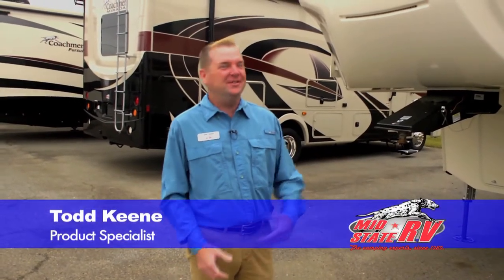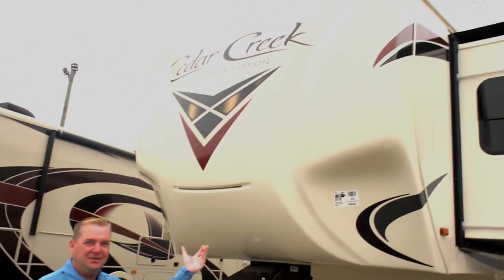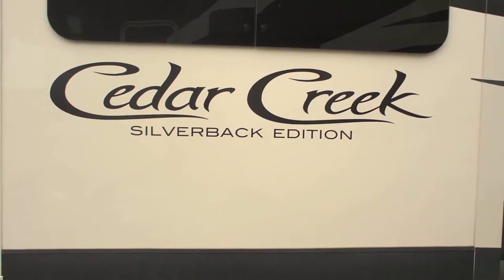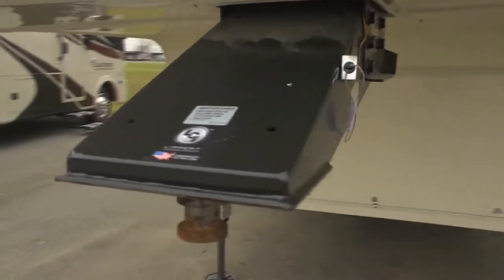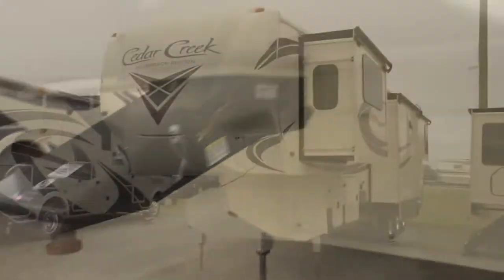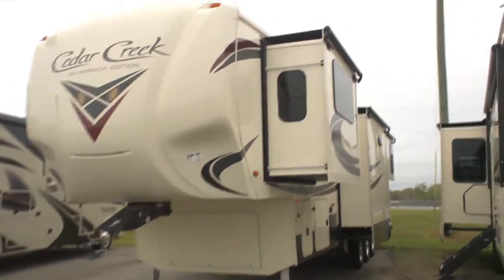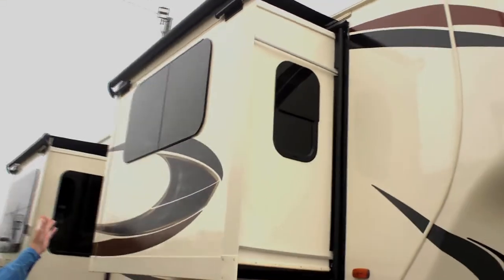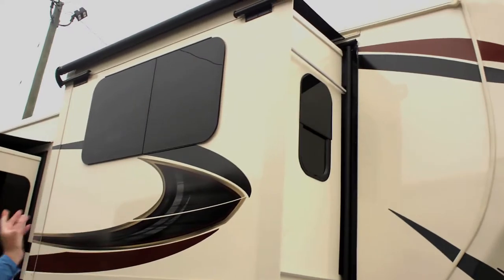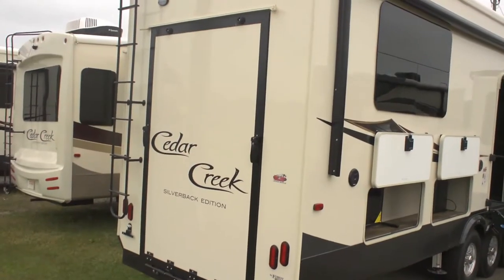Hey guys, this is Todd Keen at MidState RV. I want to introduce you to the Cedar Creek Front Living today. What's unique about this unit is it has a garage in the back, but it is not a toy hauler — it is still a front living fifth wheel. Come on over and I'll show you some different options. We've got the slide toppers, which is nice on all the slides. You've got the frameless windows, which makes it nice for opening them if it's raining — a little ventilation. We've got the aluminum frame, which keeps it light.